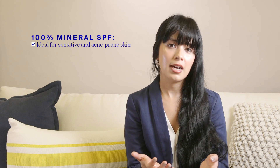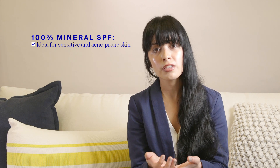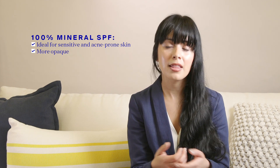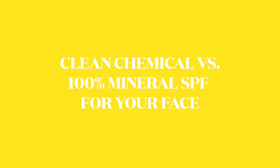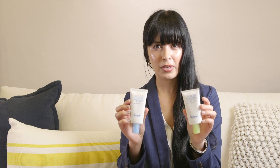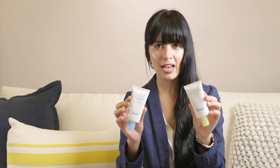Mineral formulas are ideal for reactive skin types, from acne-prone to very sensitive skin — these formulas are opaque and have skin-soothing benefits. Since we're talking about options, we're going to look at these two SPF primers: one clean chemical, one mineral, and see how each of them work.